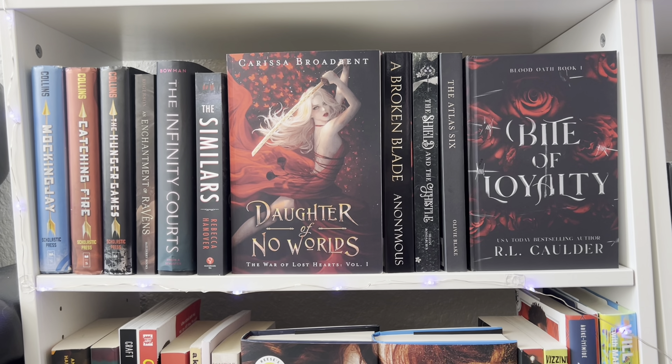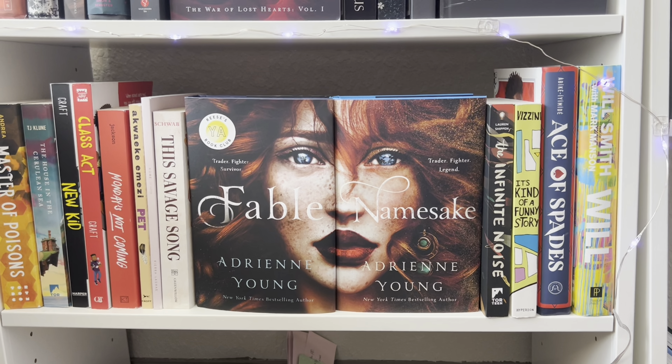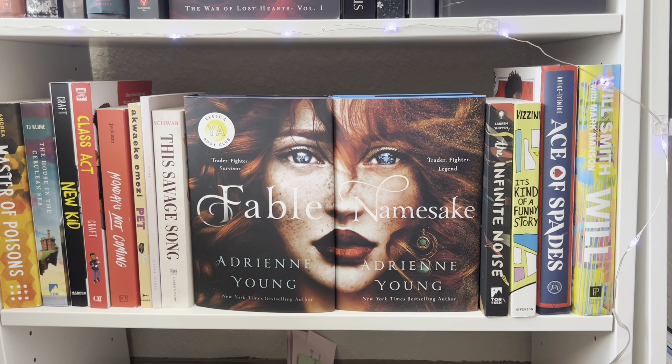This is the final shelf on this bookshelf that has books on it — it's very miscellaneous. We have graphic novels, a Black historical fantasy, Ace of Spades, the Will Smith book (not even mine — it's my boyfriend's but it needed to go somewhere), and Fable, which I am obsessed with. The Fable covers are just so beautiful — it's the statement piece of this shelf. This is my 'I didn't know where to put you' shelf.